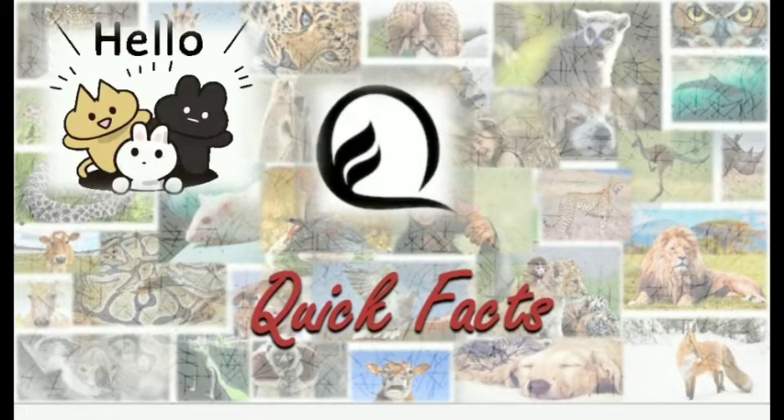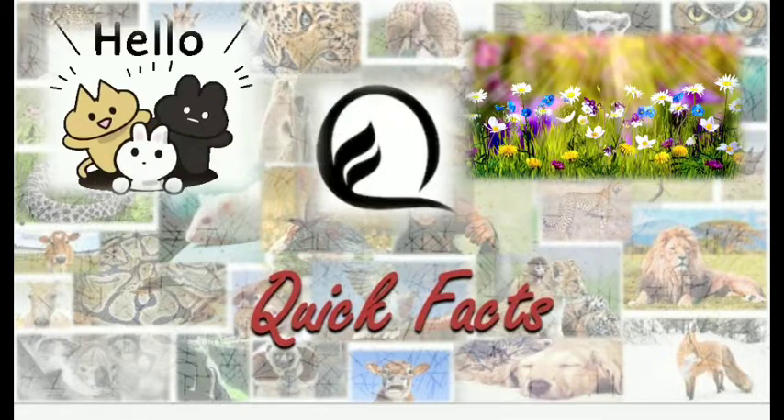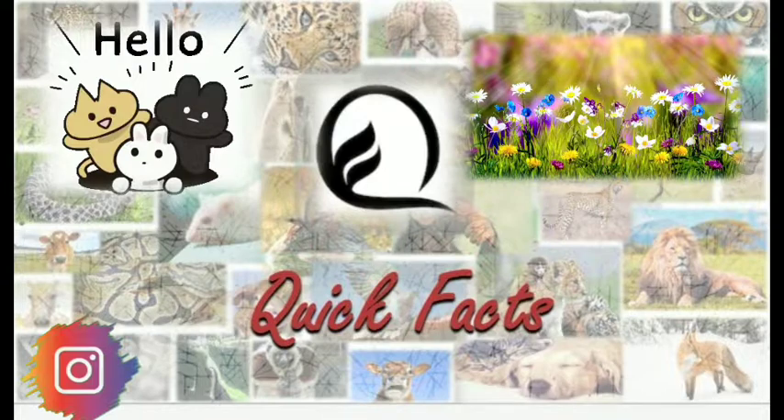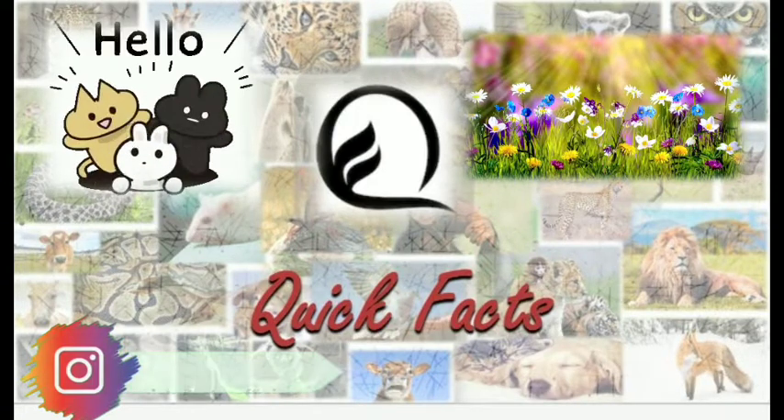Hi guys, I am back. As you know, I am Shweta and you are watching Quick Facts Official. We all see so many different types of flowers and their unique colors on a day to day basis. But how does a particular flower get its own color? Are you eager to know the answer? The answer will be in this video. You can also follow me on Instagram — the link is in the description below. Come, let's get started.